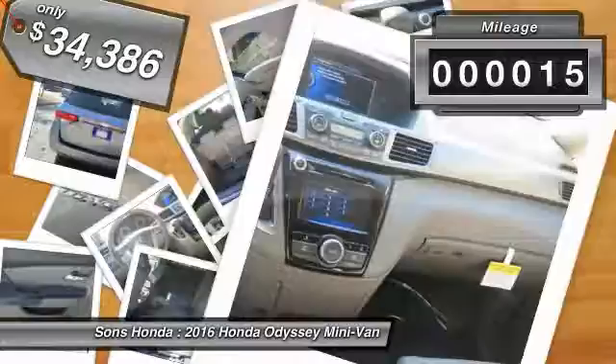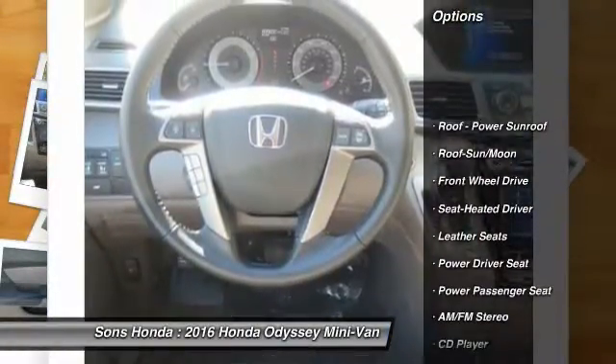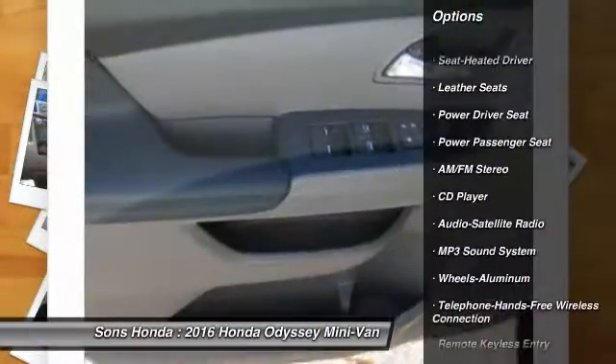This vehicle has less than 100 miles. Here are some of this vehicle's great options: quad seating, power passenger seat, traction control, anti-lock braking system, air conditioning.